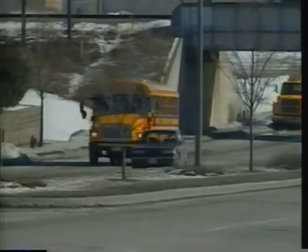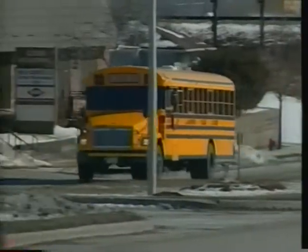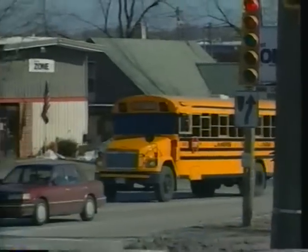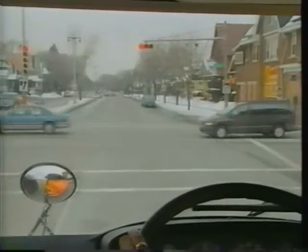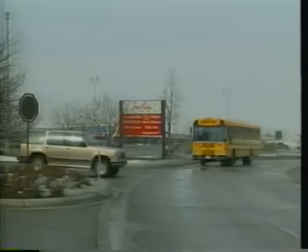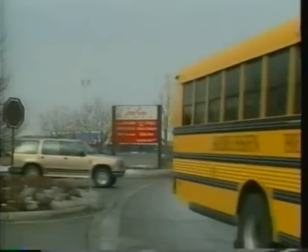Make sure they see you. You'd think a bright yellow 40-foot bus making its way down the road would draw plenty of attention to itself. But never assume other drivers and pedestrians know you're there. When changing lanes, approaching an intersection, or coming to a stop, make your presence known. Tap your horn. Use your turn signals. Flash your lights — whatever it takes to alert others of your presence and your intentions.